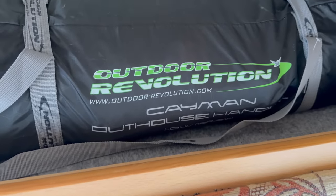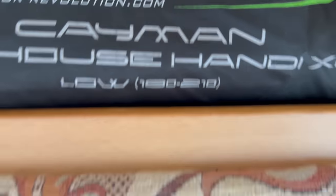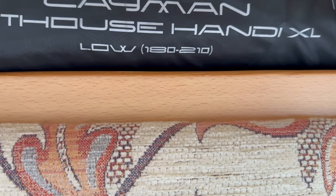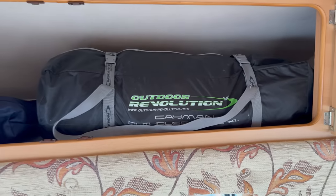That's a Brucey bonus — there's a big paperwork file in there. It's worth Googling: Outdoor Revolution Cayman Out Handy XL Low. I think the number is 180210. I assume that's going to be a standalone awning — a little Brucey bonus.